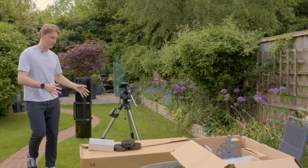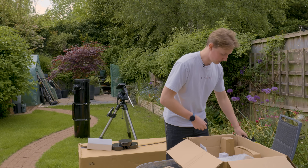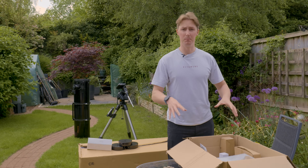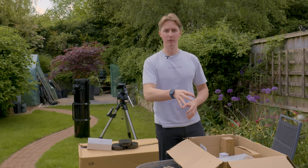That is our entire setup just there — those are all the accessories that are included with the telescope and the mount itself. Anything that's inside here is a bonus accessory, which means these are things that if I don't want to keep, I can sell them on in order to buy other equipment.